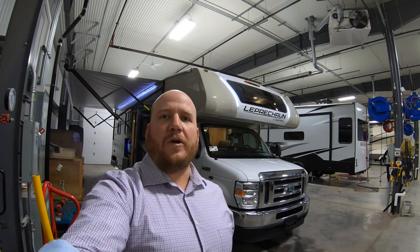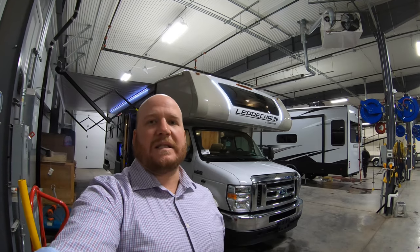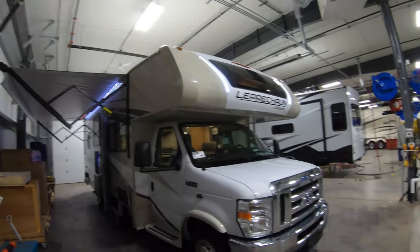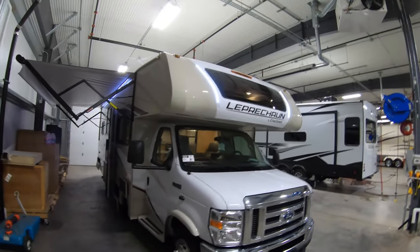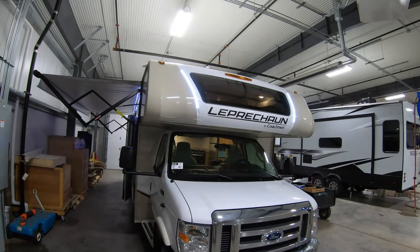Hey everyone, welcome back! My name is Kyle Dittman with Bullion RV here in Duluth, Minnesota. Today we have for you the 2021 Leprechaun by Coachman — it's a C-class. We'll get you on the outside, we'll bring you on the inside. Let's see what you think.